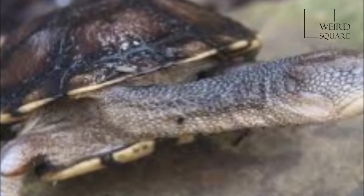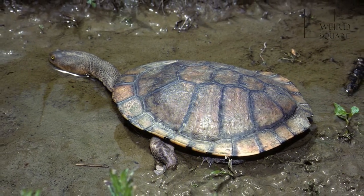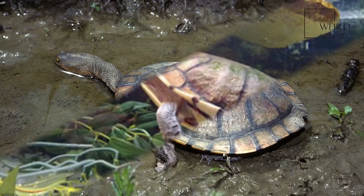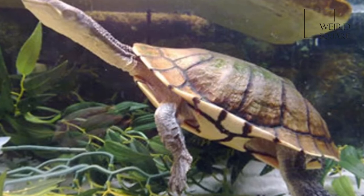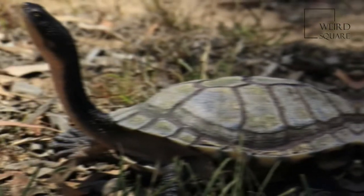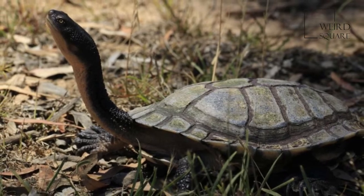The Eastern Longnecked Turtle is an East Australian species of snake-necked turtle that inhabits a wide variety of water bodies and is an opportunistic feeder. It is a side-necked turtle (Pleurodira), meaning that it bends its head sideways into its shell rather than pulling it directly back.